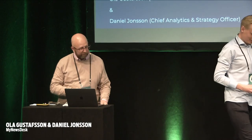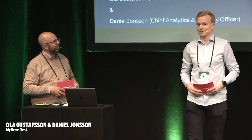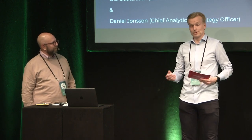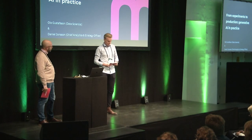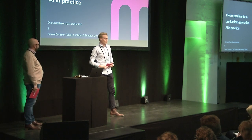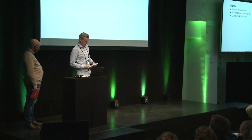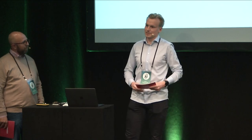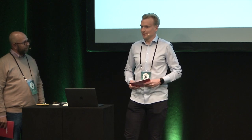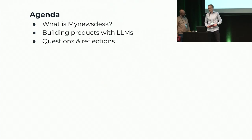We're up and running. I'm really happy to have attended many interesting presentations so far, and it's quite exciting to get to share some of our insights on the topic of generative AI. Today we will talk about our learnings and challenges from developing and launching products based on generative AI. We'll start with context around what we do at MyNewsDesk, discuss why AI is key to our product and company, then get into the journey of building with large language models, and end with questions.